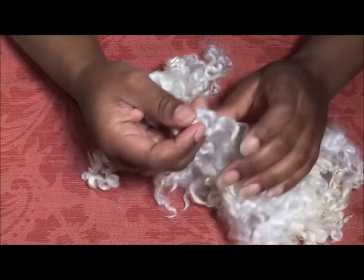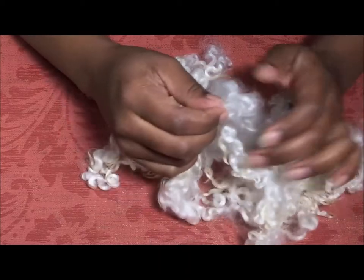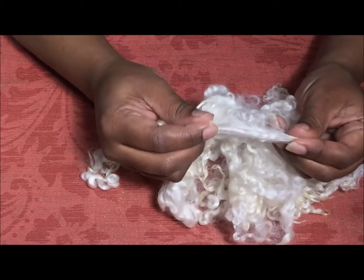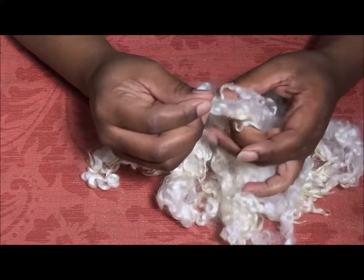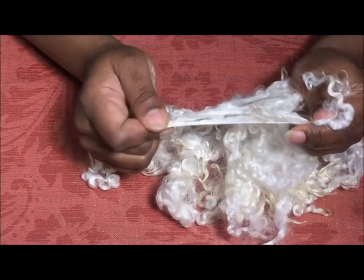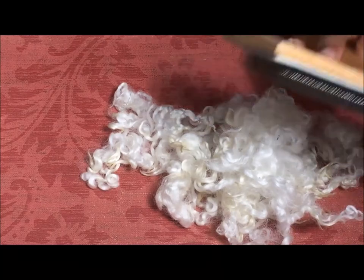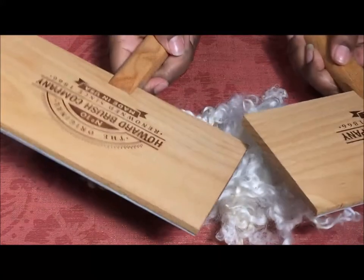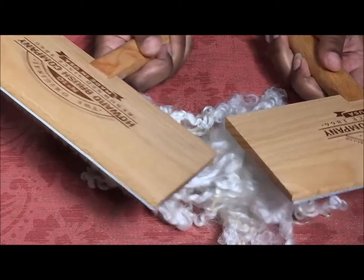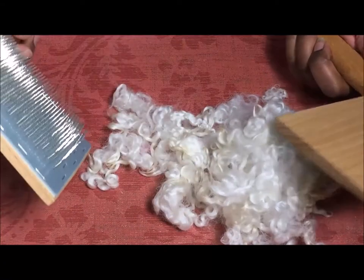I so hate carding these curls because they're just so lovely, but in this case they're not quite the same curly form as the English Leicester, so I'm kind of okay with that. I'm not going to lock spin it — I am actually going to card it or flick it. I got my new hand carders from the Howard Brush Company, they just came in, so this is a perfect opportunity for me to card these.